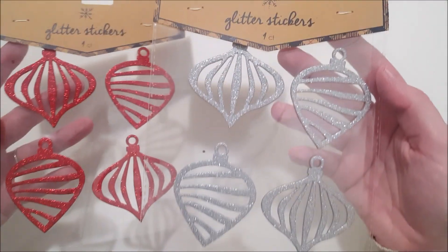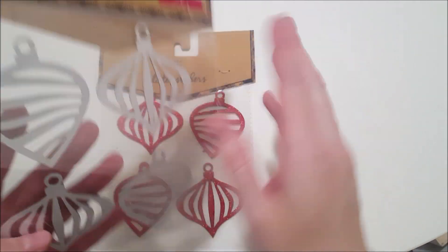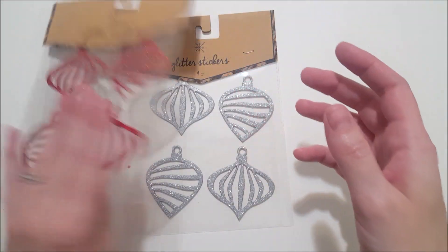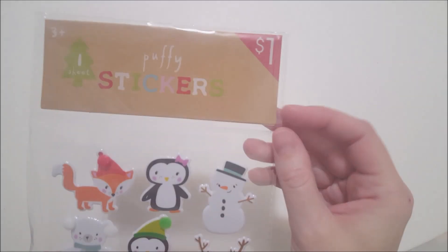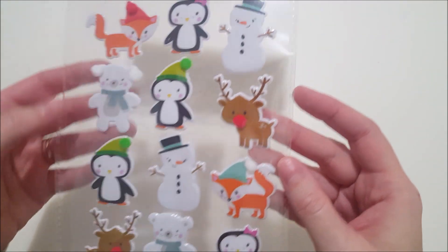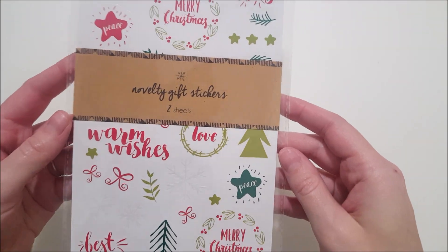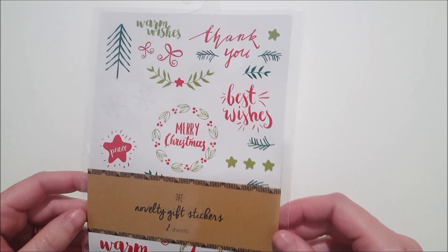I picked up two four-count packs of glitter stickers shaped as ornaments — the silver glitter pack and the red glitter pack. These are puffy stickers with only a sheet to a pack — they have pom-poms for the noses, ears, and hat toppers. And for decorating gifts, I got these novelty gift stickers — two sheets in this pack — that say things like best wishes, thank you, merry Christmas, love, and a few other things.